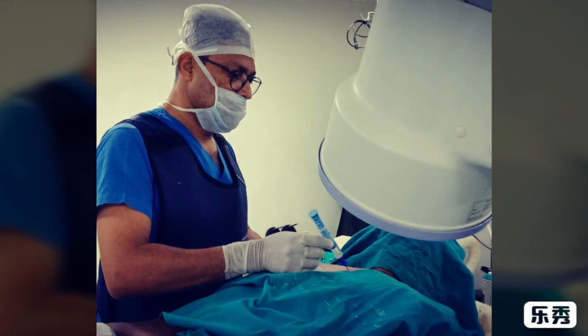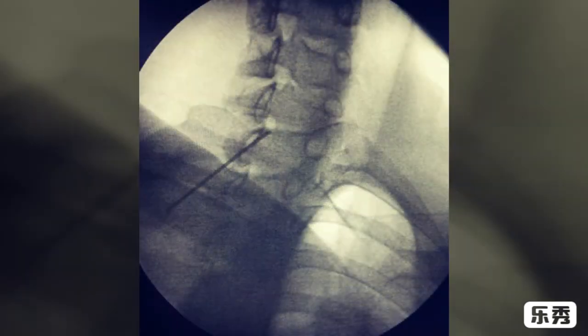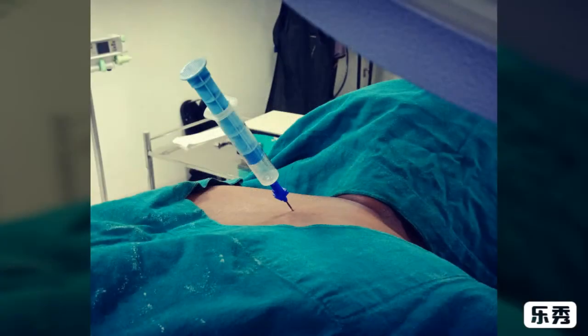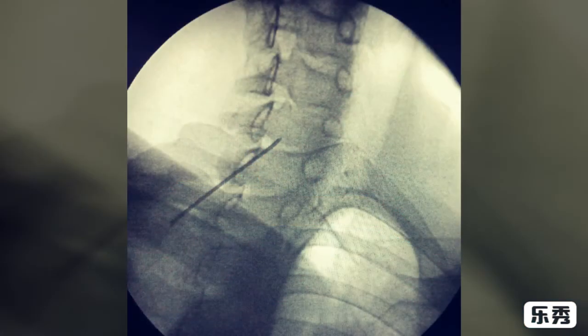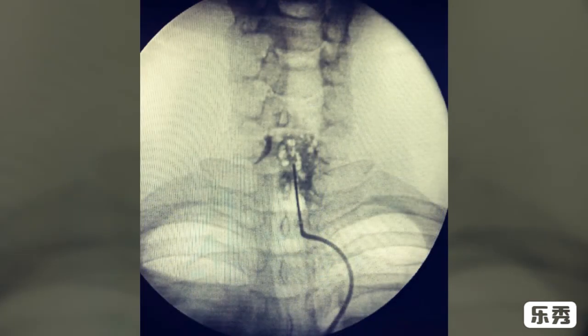With the help of continuous imaging, the epidural needle is inserted at the specific level in the cervical region as per MRI reports. After reaching the epidural space, the needle position is confirmed with a radiopaque dye on the affected side. You can see the needle inside the neck. The needle position is confirmed in different views after reaching the proper space with the help of radiopaque dye.